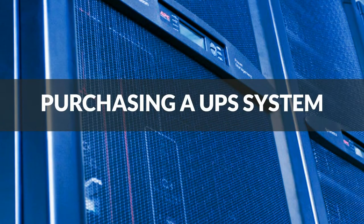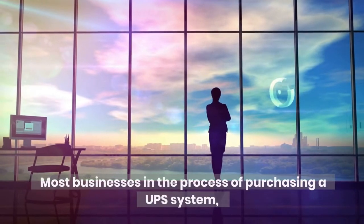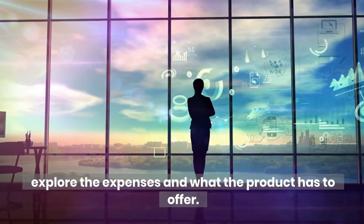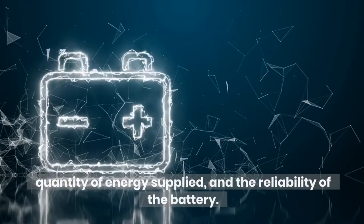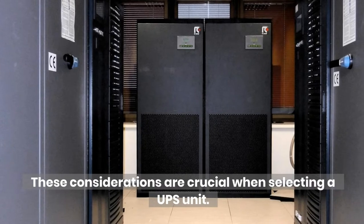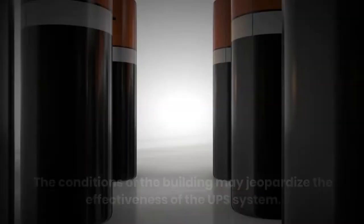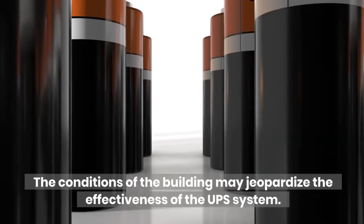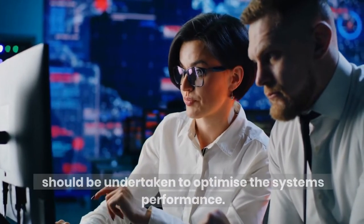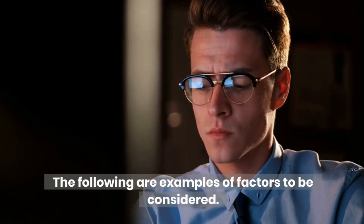Purchasing a UPS system. Most businesses in the process of purchasing a UPS system explore the expenses and what the product has to offer — quantity of energy supplied and the reliability of the battery. These considerations are crucial when selecting a UPS unit. However, they may not be sufficient. The conditions of the building may jeopardize the effectiveness of the UPS system. For this reason, critical examination of the environment should be undertaken to optimize the system's performance. The following are examples of factors to be considered.